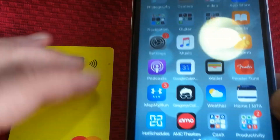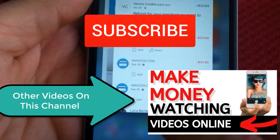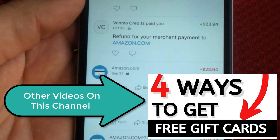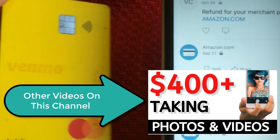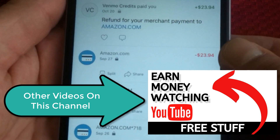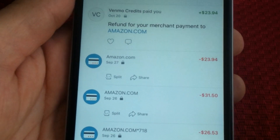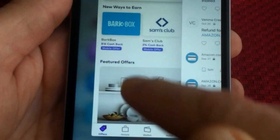Let's take a look at how to get free Venmo money. If you're not familiar with Venmo, it's an app where you can share money between friends and get a debit card as well. They just added cashback offers on their card. But today I'm going to take a look at a separate app where you can get money back and add it right to your Venmo account.